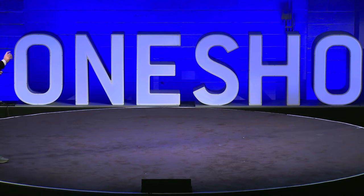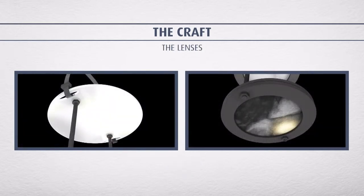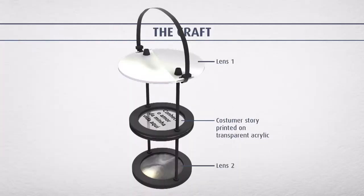The first thing we did was change the light bulb — we put a stronger one in. The second thing, we made a gadget made of lenses. It's about two lenses: one on top and another one below. In the middle, we put the consumer story printed on a transparent acrylic.